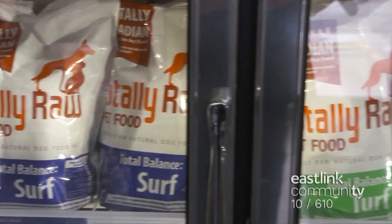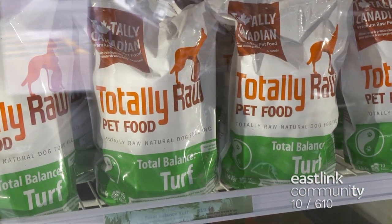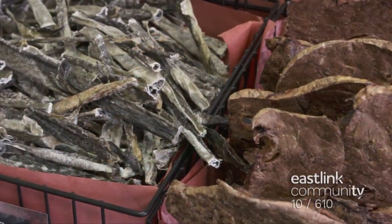Advocates for a raw pet food diet are strong believers that whole, simple food is better for pets than processed food.